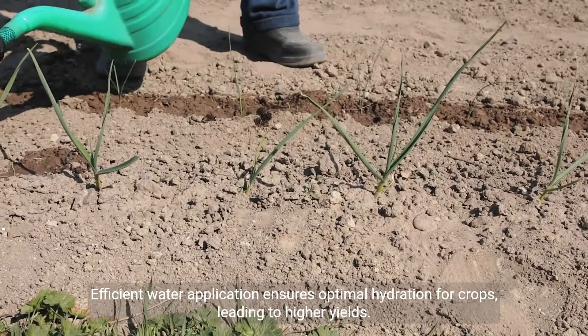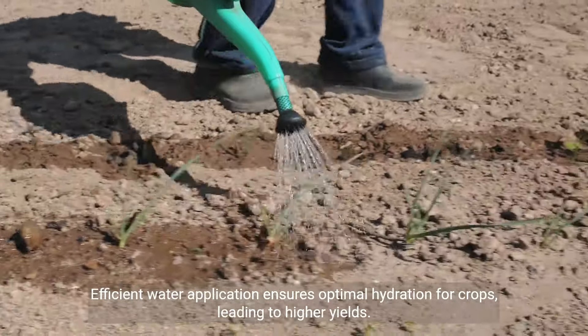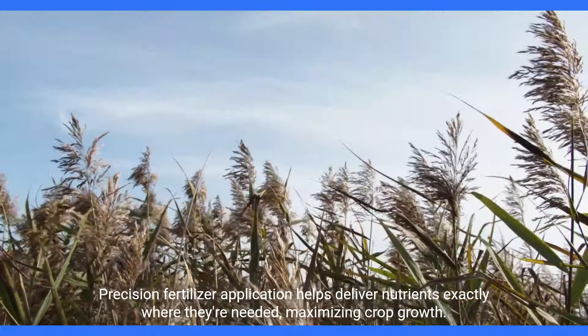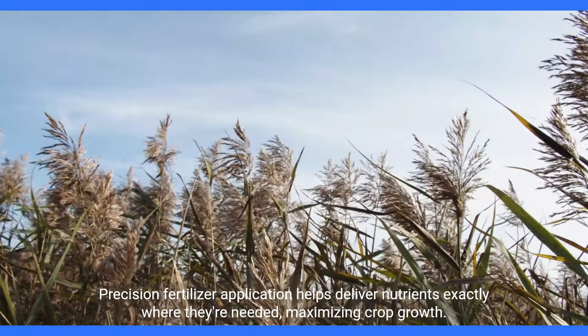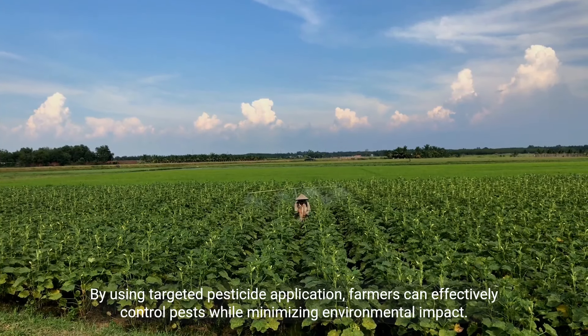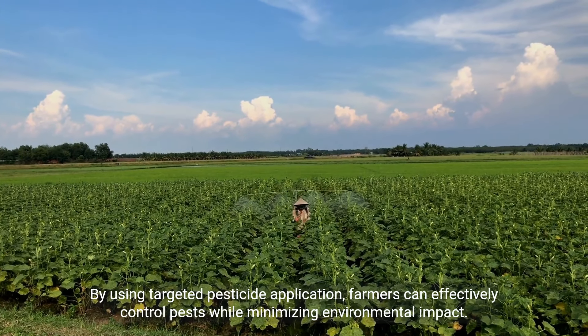Efficient water application ensures optimal hydration for crops, leading to higher yields. Precision fertilizer application helps deliver nutrients exactly where they're needed, maximizing crop growth. By using targeted pesticide application, farmers can effectively control pests while minimizing environmental impact.